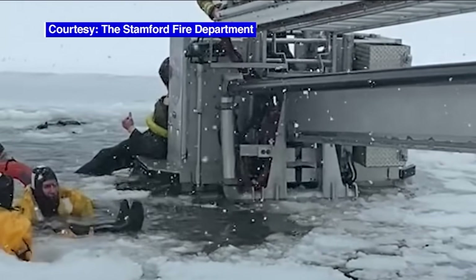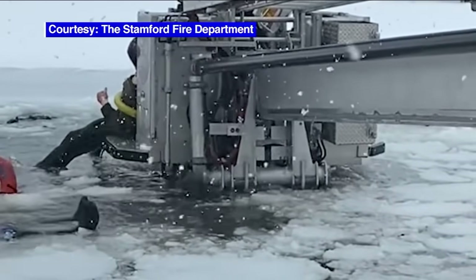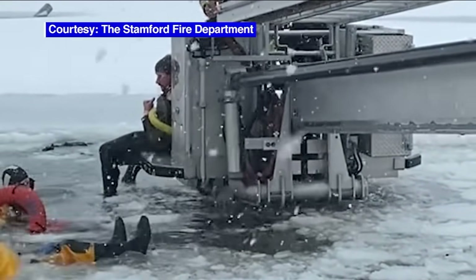Deputy Chief Matt Palmer told us they were inches and seconds away from a tragedy. The vehicle was actually floating away from them, so even with the reach of the tower ladder, they were at maximum capacity of that ladder and had literally seconds to try to capture the individuals in the vehicle and get them out of there.